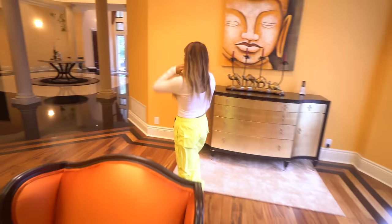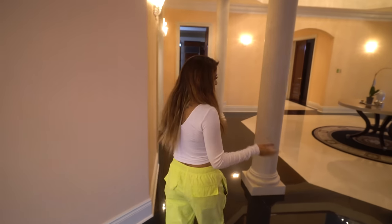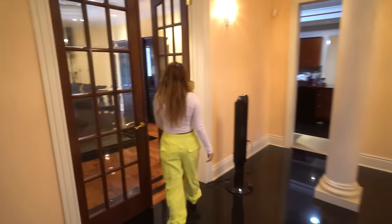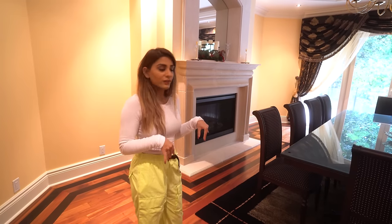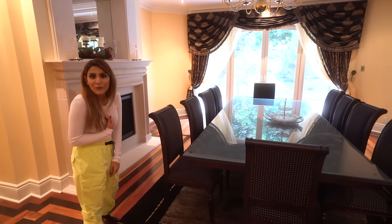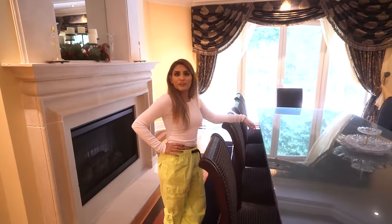Most of the time, you know, they say don't text and walk — I've texted and walked and hit this many times, just sharing that with you guys. And then this is the dining room. Every Christmas we do a massive Christmas dinner here and we do all the decor. Yeah, that's just the dining room.